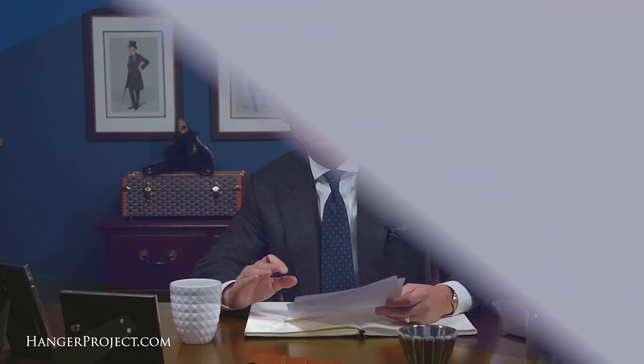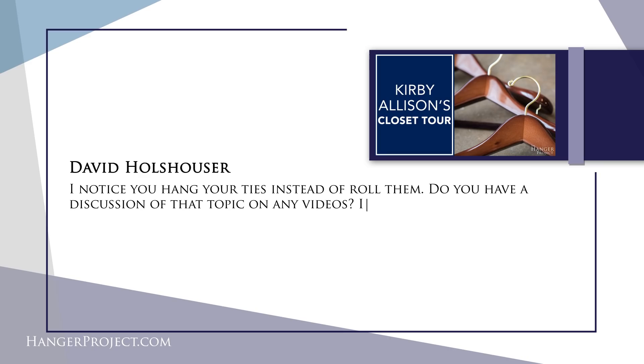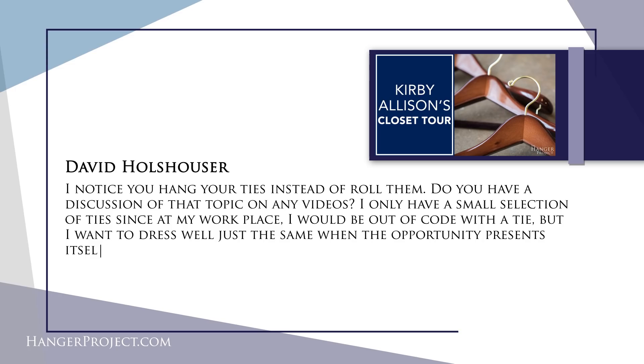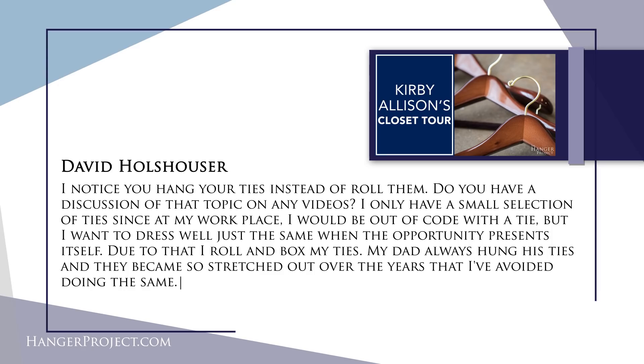Our fourth question is from David Hulhauser and it reads: 'I noticed you hang your ties instead of rolling them. Do you have a discussion of that topic in any videos? I only have a small selection of ties since at my workplace I would be out of place wearing a tie, but I want to dress well when the opportunity presents itself. Due to that I roll and box my ties. My dad always hung his ties and they became so stretched out over the years that I've avoided doing the same.'